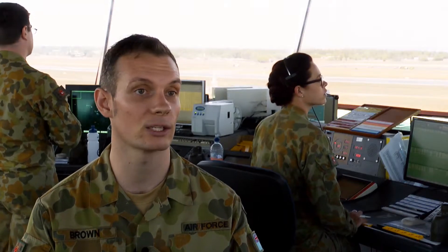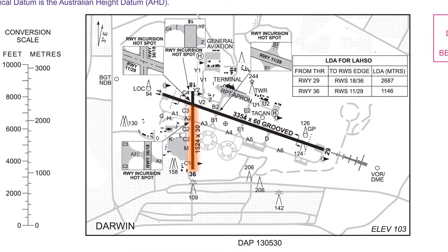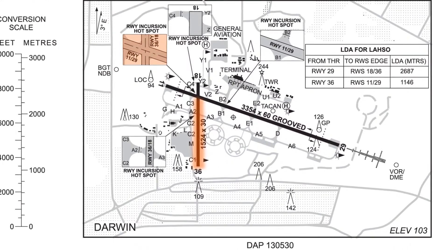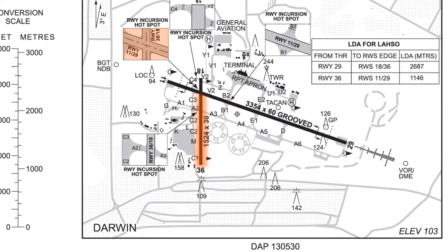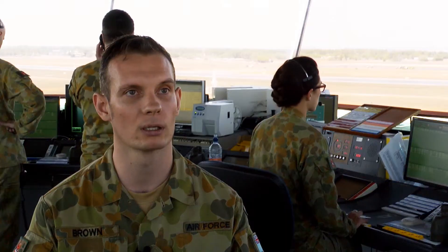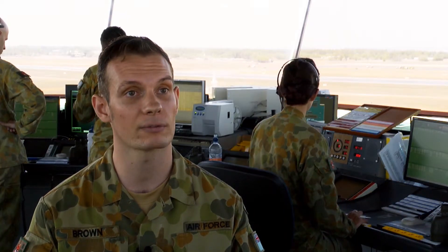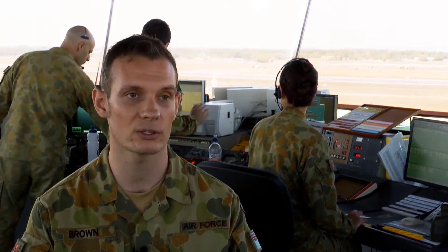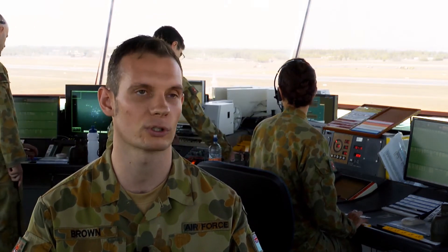Predominantly with landing on runway 36, issues can occur with aircraft coming to a stop on the runway and not really being sure about how to continue moving because they're coming to a crossing runway. What we encourage is that the aircraft know that they have the full length of runway available to them and they just continue to imagine if there wasn't a crossing runway there.